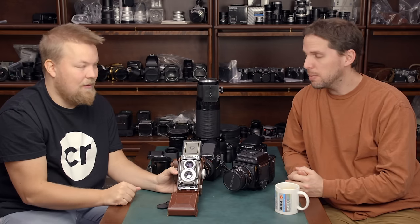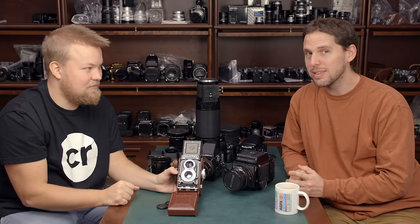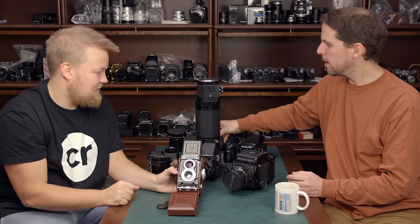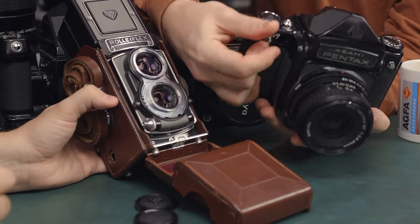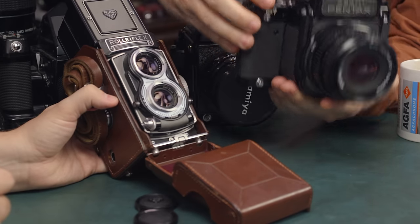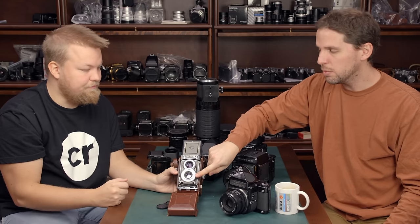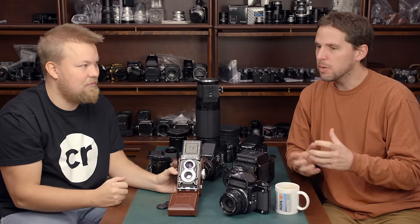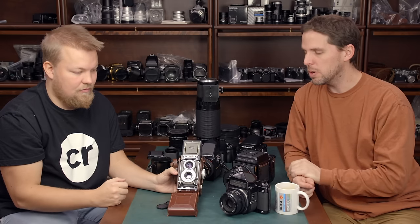One thing not being mentioned here is that SLRs have mirror slap. Mirror slap on the 6x7 is pretty hefty — you can probably hear that with the microphone. TLRs don't have a mirror because you're using the viewing lens and then the taking lens, so there's not much vibration. If you're shooting at slow shutter speeds, a TLR is really, really quiet — no vibrations whatsoever.